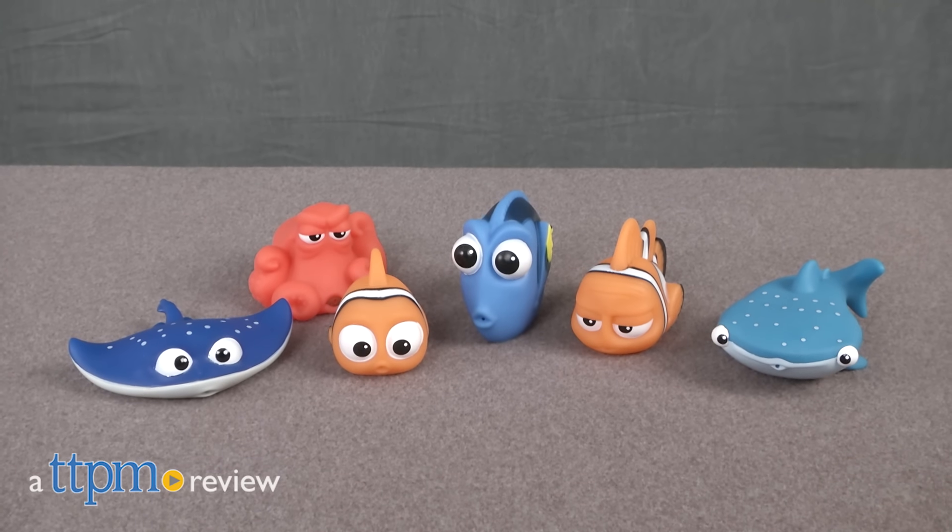It's an under-the-sea bath adventure! Hi everyone, this is Maria with TTPM. Here we have the Finding Dory Bath Squirters.